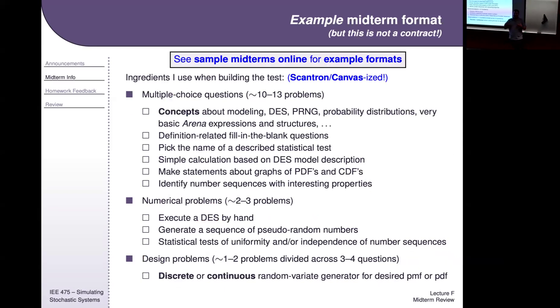My basic idea when I build the exam — and I'm still tweaking it a little but most questions are set — is that I try to get 10 to 13 questions. Most are multiple choice conceptual questions, a couple of numerical questions.